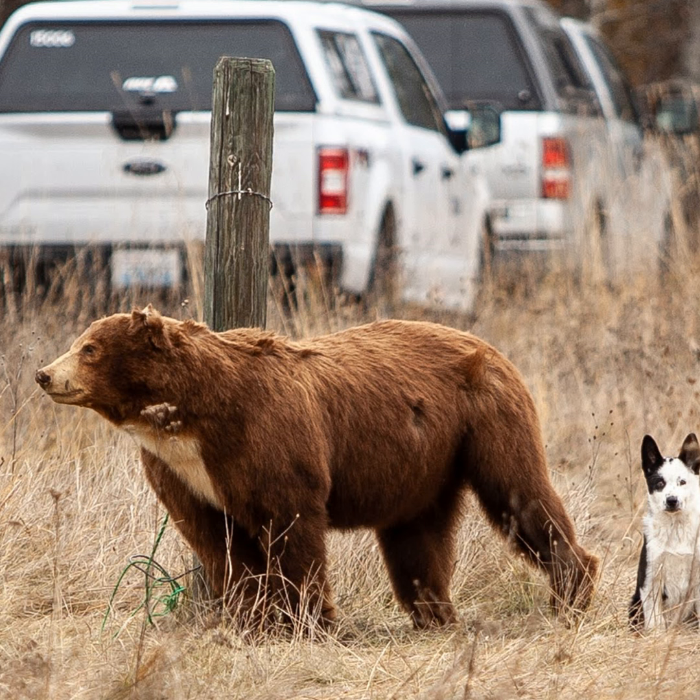Rocky Spencer and Bruce Richards were the first guys to get involved with Karelian bear dogs in Washington State. I meet Bruce at his house. Now retired, he was a wildlife enforcement officer with the state of Washington. I worked with him briefly about 20 years ago.